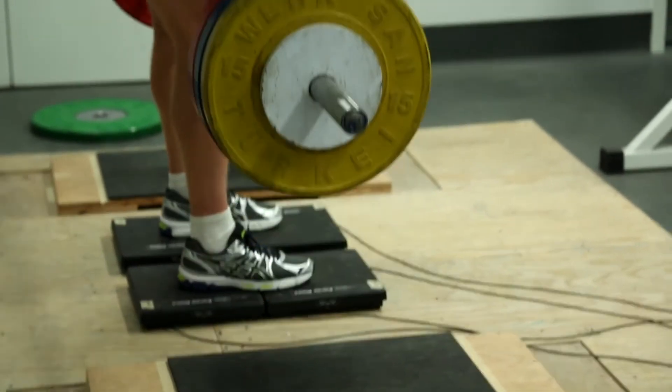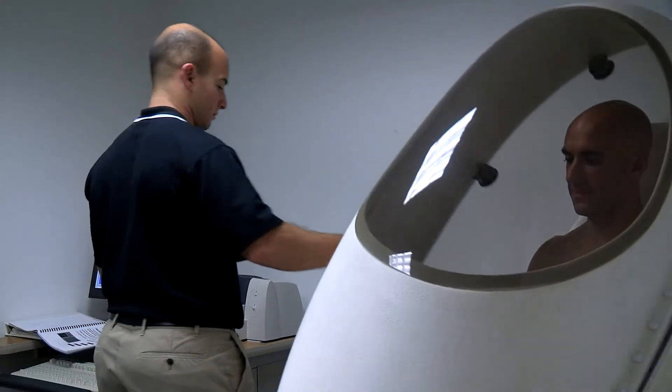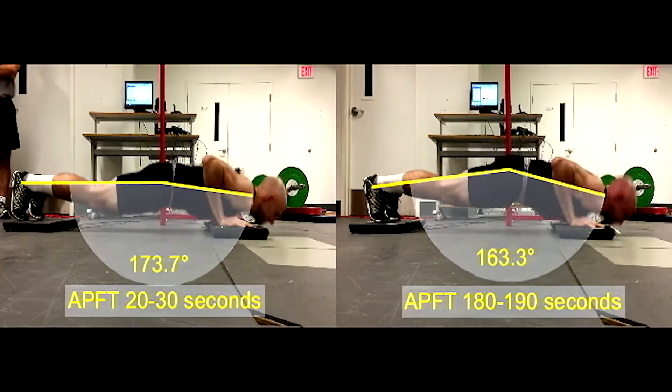Here in the lab we have a wide variety of different equipment that can be used for research projects that aim to analyze human performance in general, compare different methods for assessing body composition, investigate the potential for injury in different populations, or even look at how returning from an injury affects performance.